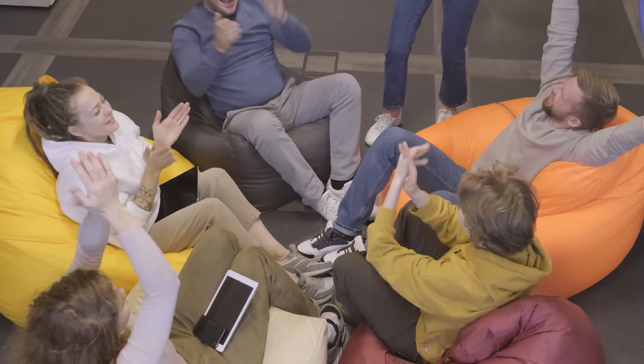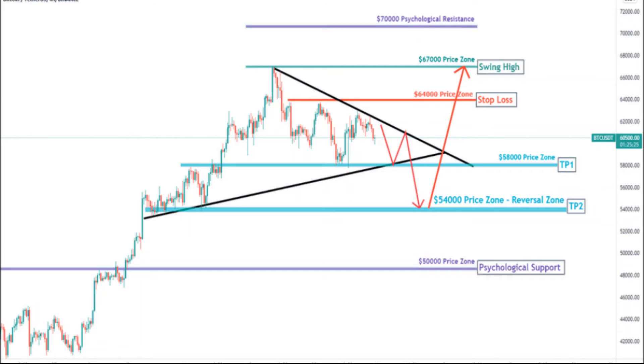Bitcoin Price Prediction 2029: The price of Bitcoin is predicted to reach a minimum value of $1,300,481.76 in 2029. The Bitcoin price could reach a maximum value of $1,579,241.81 with an average trading price of $1,338,420.94 throughout 2029. Thanks — please subscribe to my channel for more updates about crypto news.